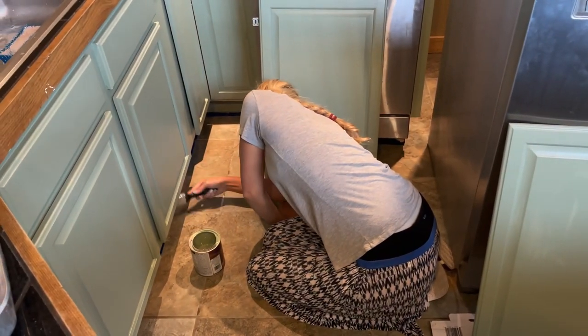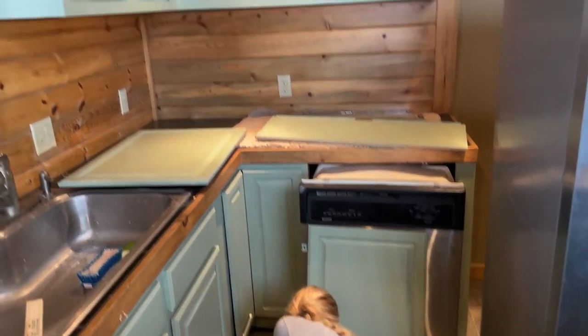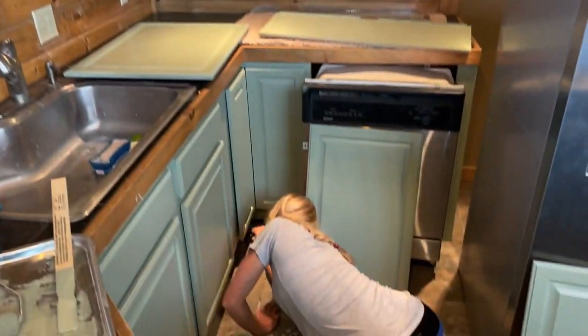I painted these cupboards myself and I really love the way that they turned out. The color is just a really pretty light green — it's called Coastal Plain from Sherwin-Williams.